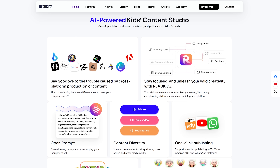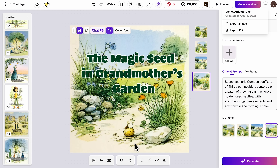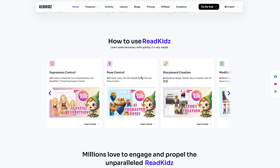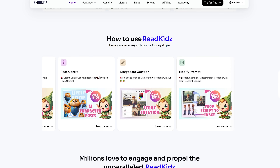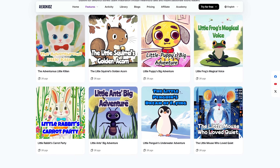Let's talk about the platform itself. ReadKids is an AI-powered tool that handles everything from story generation to illustrations and layout — from text to images and typesetting — all integrated into a single platform, turning the complex book production process into something anyone can do. With this tool you no longer have to worry about lacking writing or illustration skills.